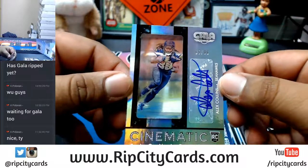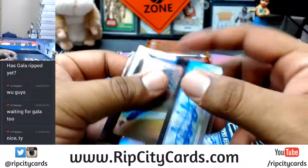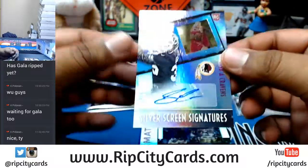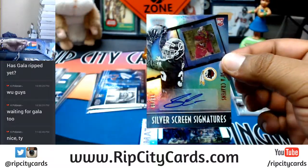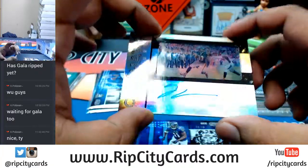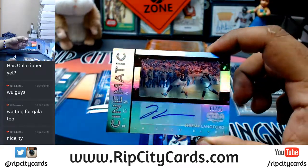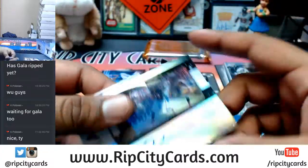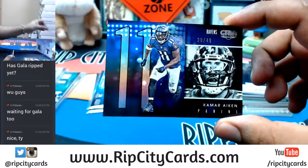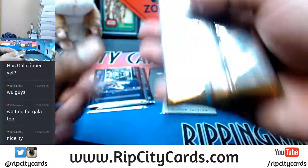For the Seahawks - Alex Collins, 65 of 99, autograph right there. For the Redskins, 18 of 99 - Suah Cravens. Redskins doing some work, two autos so far. For the Bears - Jeremy Langford, 71 of 99, that's nice. For the Ravens, 20 of 49 - Kamar Aiken. Last pack here, good luck to everybody.